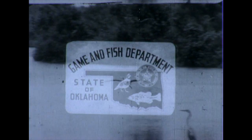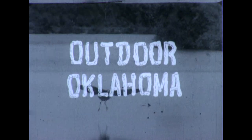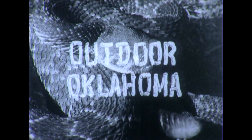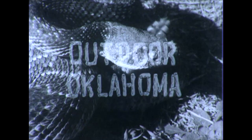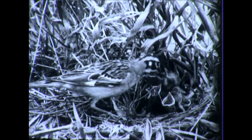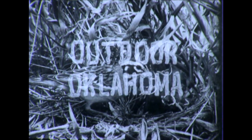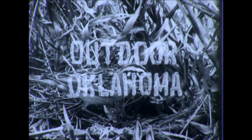Your State Game and Fish Department brings you Outdoor Oklahoma — a public service feature prepared and presented to further acquaint Oklahomans with the state's wildlife resources, hunting and fishing, and the activities of the Oklahoma Game and Fish Department. And now, Outdoor Oklahoma with Orville Allard as your host.